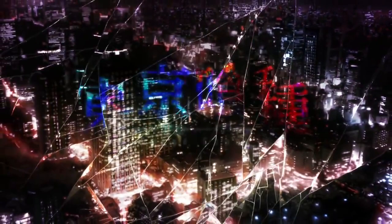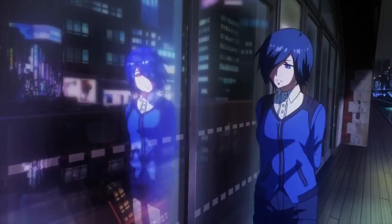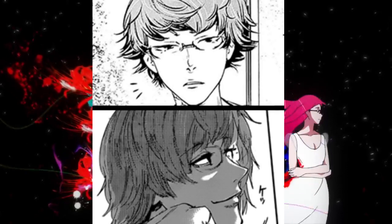Tokyo Ghoul surprisingly didn't have that long of a runtime. It did have over 250 chapters, but most highly successful manga have far more chapters than that. In this rather short amount of time, Tsui Ishida's artistic capabilities improved drastically across Tokyo Ghoul's runtime in almost every way.